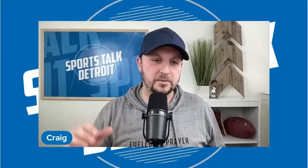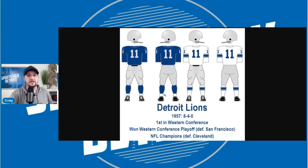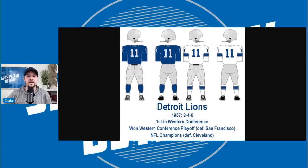The first one I'm going to go back to is the 1950s uniform — this is our throwback uniform that we wear. This is from a website that gives the database for all this. It was worn in 1957 when we were 8 and 4. We won the Western Conference playoff defeating San Francisco, and we were NFL champions after defeating the Cleveland Browns. So we won it all that year.